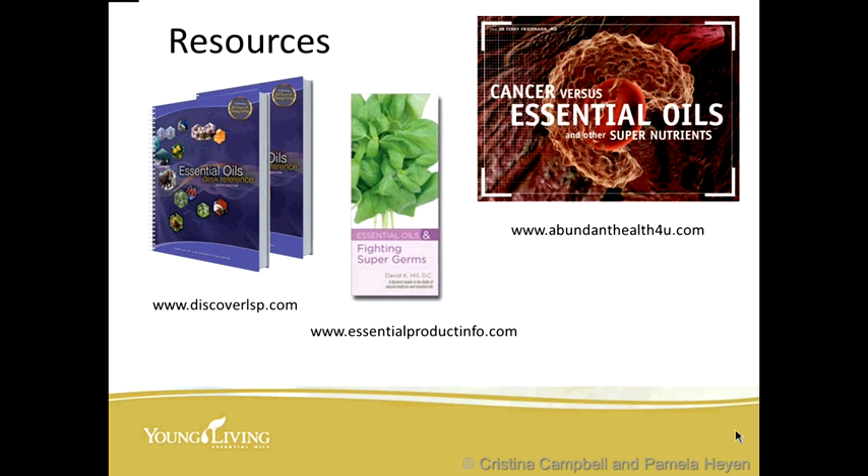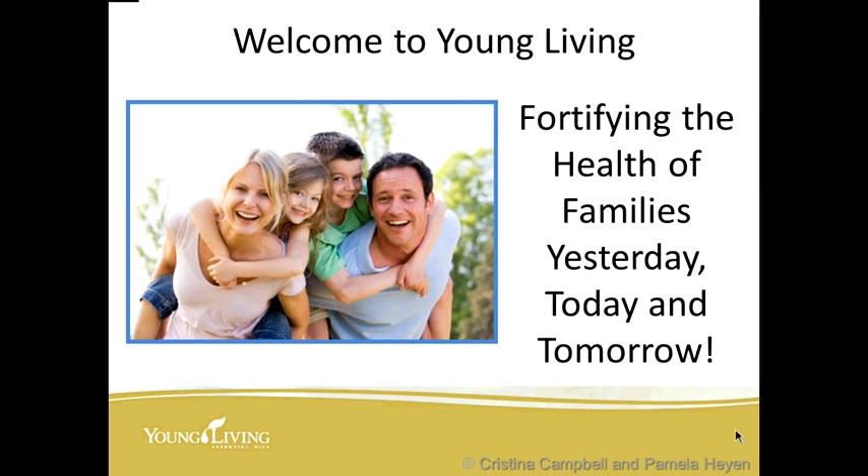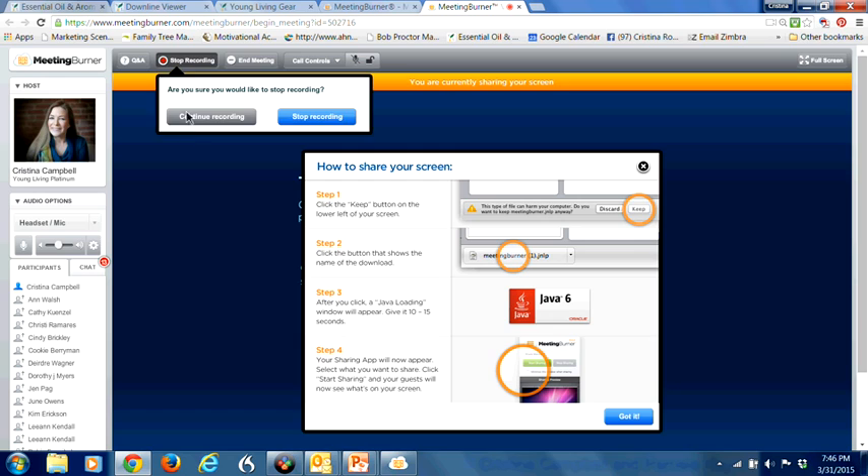Here are some resources. We highly recommend the Essential Oils Desk Reference and the pocket reference, available at discoverlsp.com. There are also brochures on fighting super germs and other topics at essentialproductinfo.com through Sound Concepts. There's also a great large full-color pamphlet called 'Cancer versus Essential Oils and Other Super Nutrients' available at Abundant Health for Youth. We want to welcome you to Young Living — fortifying the health of families yesterday, today, and tomorrow. Thank you so much for being with us tonight.